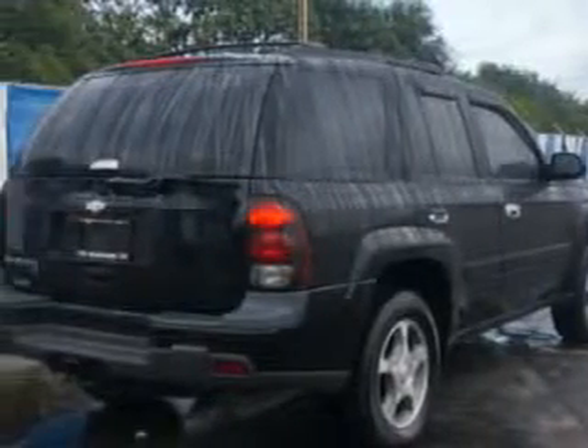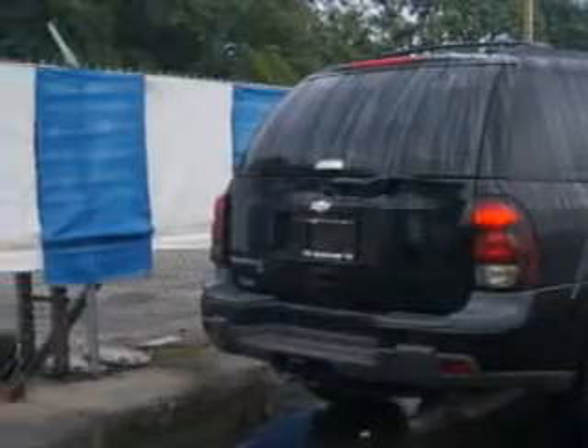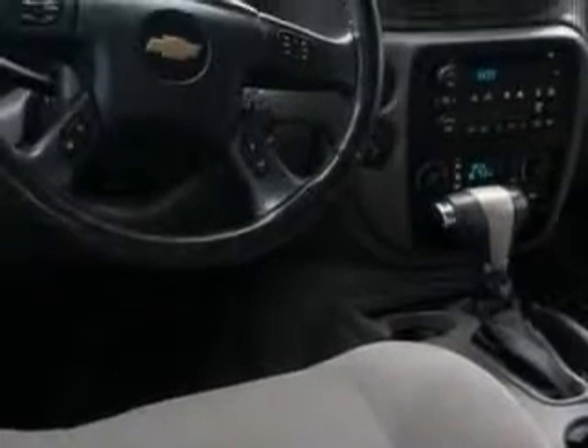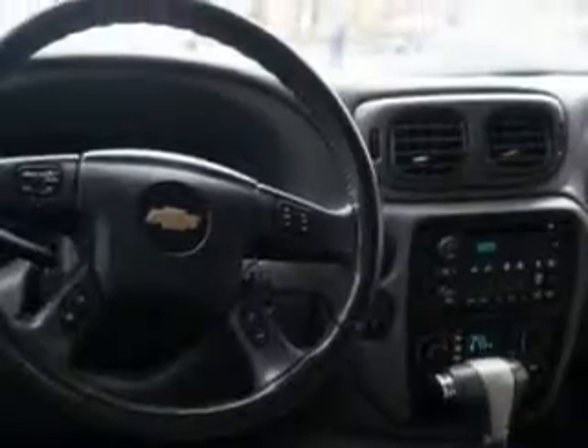Rear defogger, towing and hauling with trailer wiring, rear wiper intermittent, privacy glass, trailer hitch, power windows, front wipers intermittent, exterior mirrors heated, passenger seating for 5, daytime running lights, front seat type bucket, front fog lights, tachometer, and much more.